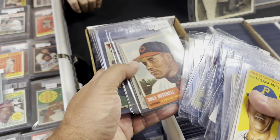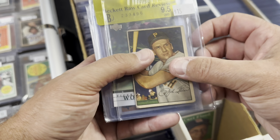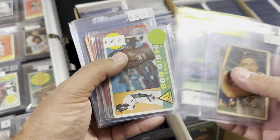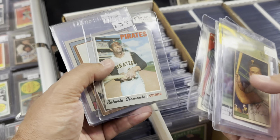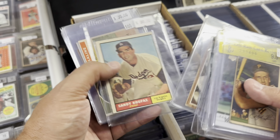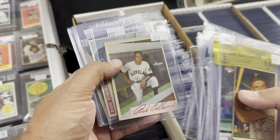Again, Mays across the top - a lot of Willie Mays in this part of California. Got the cool Satchel Paige '53 Topps at the top, some Mantles across the middle, and just a lot of good stuff.